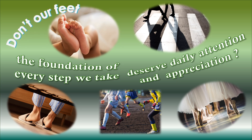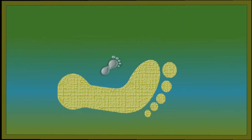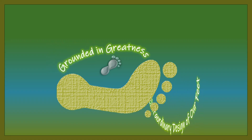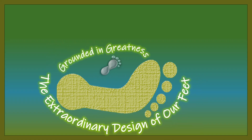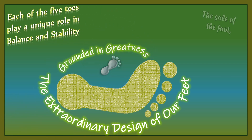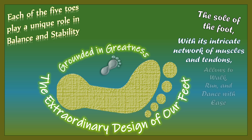Isn't it amazing to know the hidden power within your feet? Human feet have evolved uniquely among primates, losing an opposable first digit in favor of a pronounced arch to enhance our ability to walk and run with an upright posture.